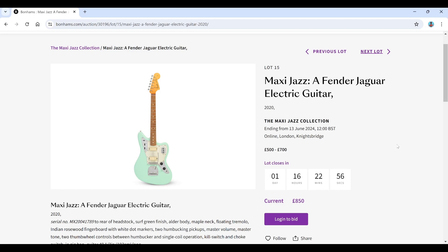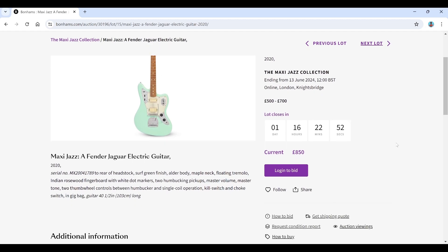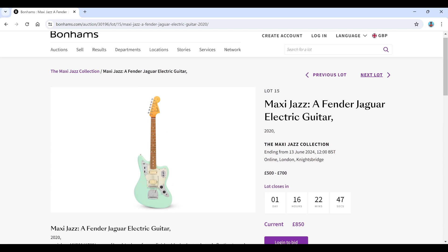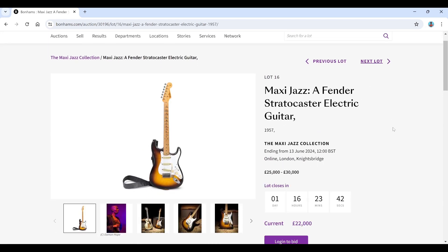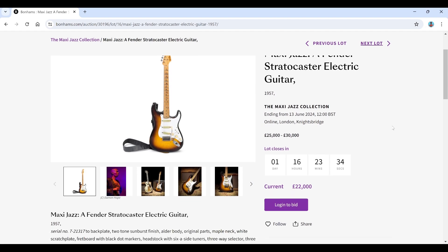A Fender Jaguar electric guitar, estimated 500 to 700, but the current bid is already 850. So the guitars are going pretty well, even if the amps aren't. It's a fairly nice guitar from 2020. Then there's a Fender Stratocaster electric from 1957 — estimated 25,000 to 30,000, current bid 22,000, still within that 28% buyer's premium.